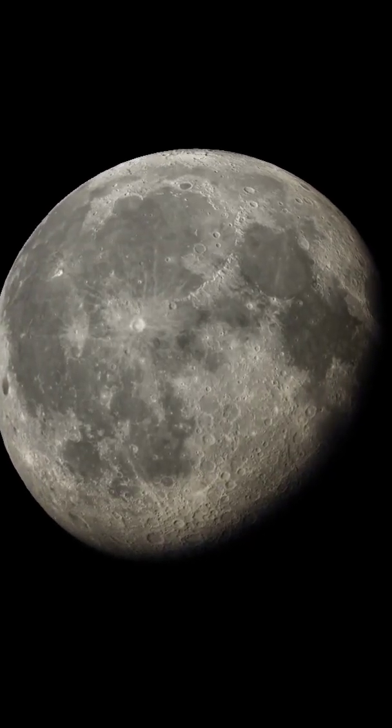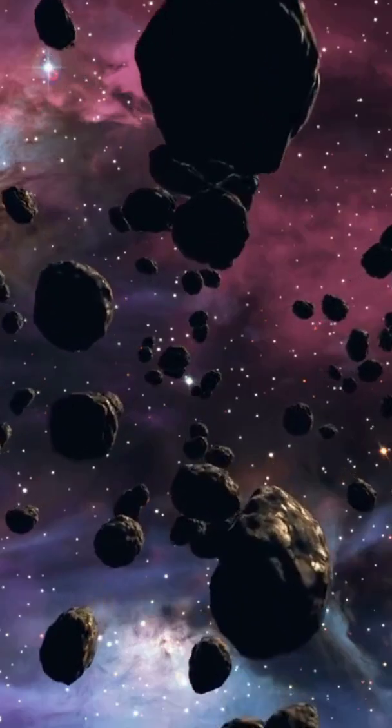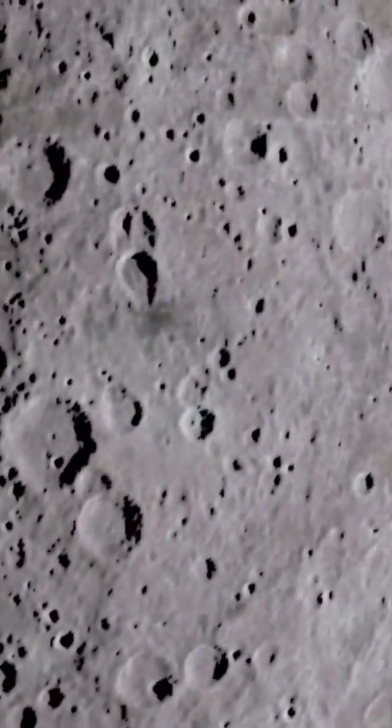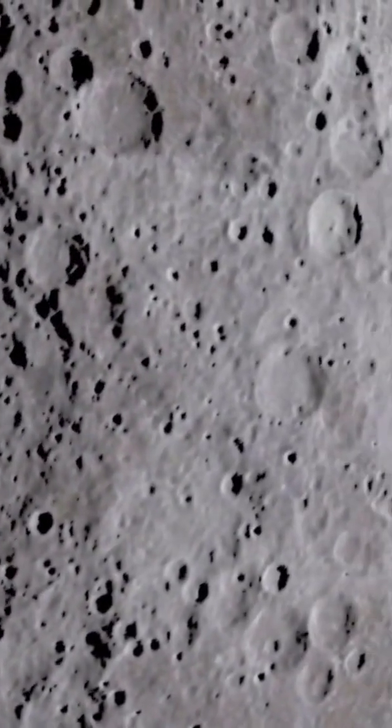The Moon has craters because it has been bombarded by asteroids, comets, and other objects throughout its history. Unlike Earth, the Moon has no atmosphere to protect it from these impacts, so any object that collides with the Moon will leave a mark.